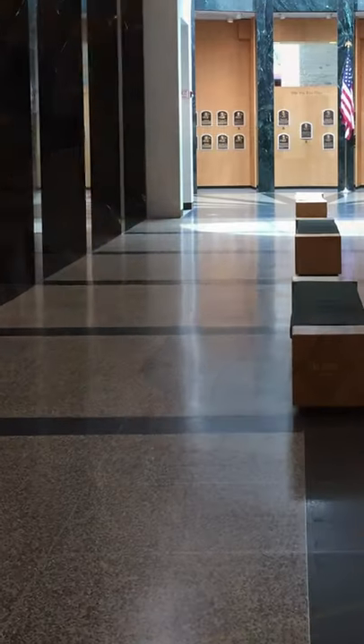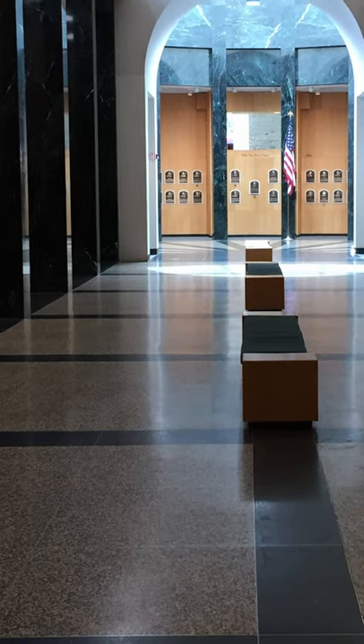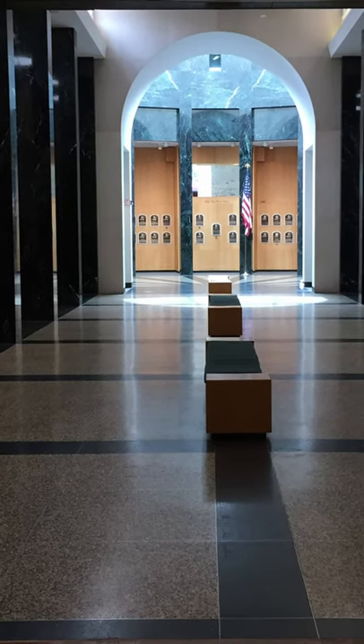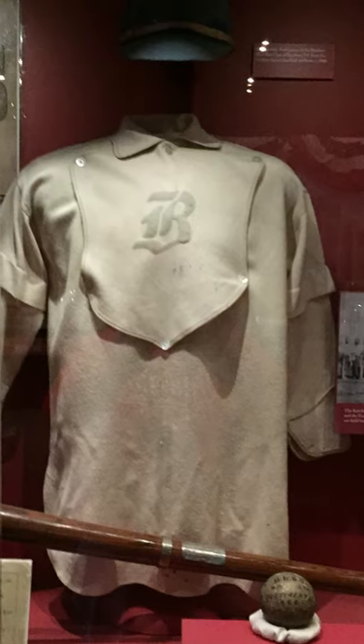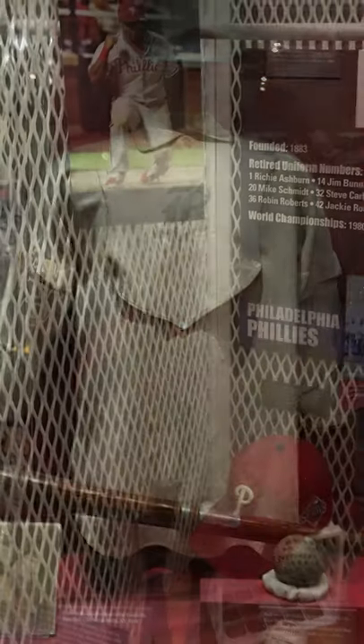Have you been to the Hall of Fame Museum in Cooperstown, New York? It's well worth the visit. Of course, there's the actual Hall of Fame itself, where you can see the plaques of the over 300 men who have been honored with induction. But more than that, the Hall of Fame is a museum that celebrates the entire history of baseball.